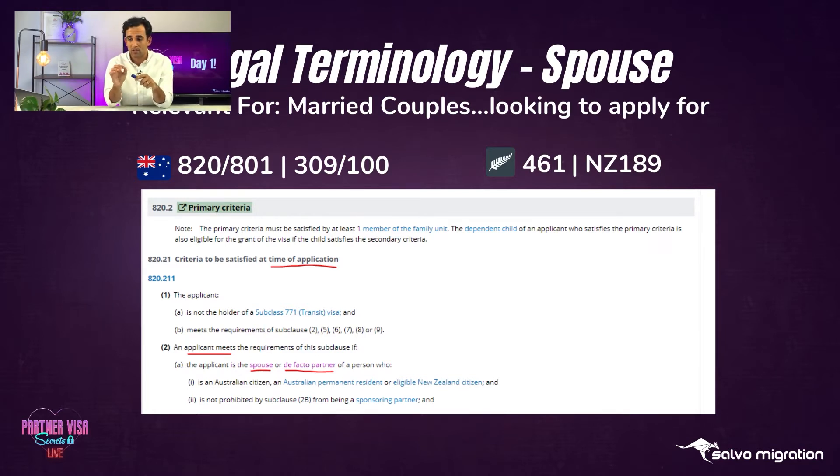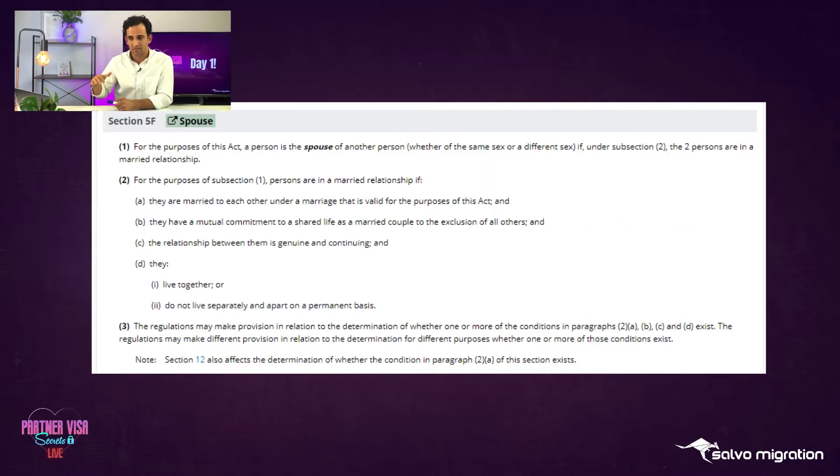This is criteria that must be satisfied at the time of application. The law says very clearly: criteria to be satisfied at time of application. An applicant must be the spouse or de facto partner of an Australian citizen, eligible New Zealand citizen, or permanent resident. For the purposes of the Migration Act, someone is in a married relationship if they are married to each other in a valid marriage, if they have a mutual commitment to a shared life as a married couple to the exclusion of all others.